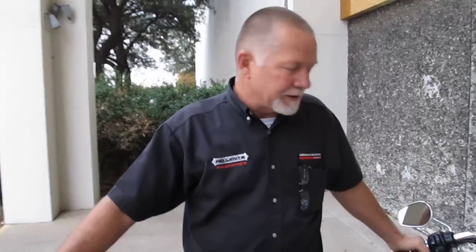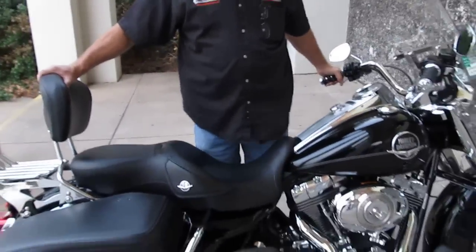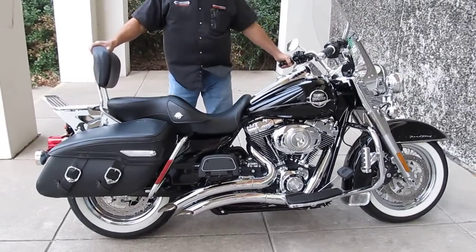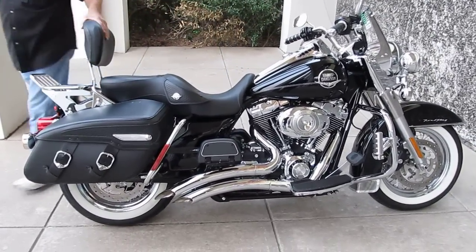Hey folks, Geno here with American Motorcycle Trading Company in Arlington, Texas. I've got a cruiser I want to show you today. It is a sweet, sweet ride. It's a 2010 Harley-Davidson Road King Classic. It just doesn't get any better than this.